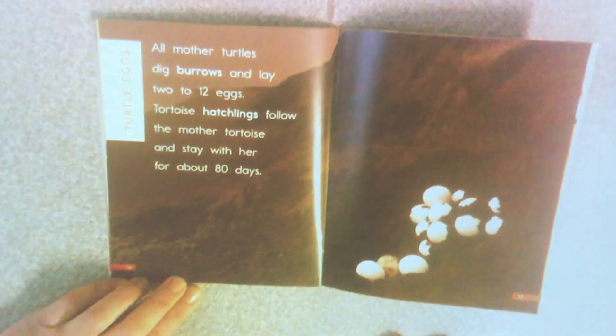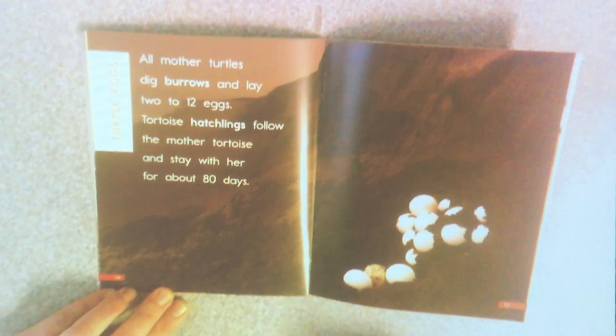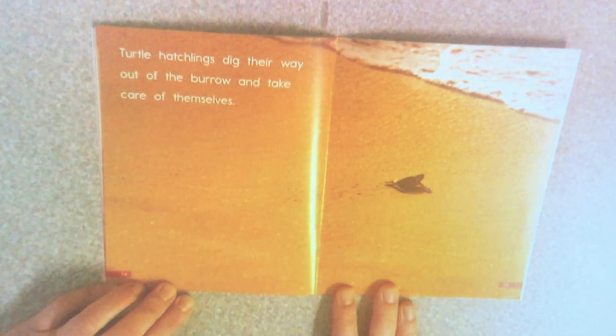All mother turtles dig burrows and lay two to twelve eggs. Tortoise hatchlings — that means the little babies that are born — follow their mother tortoise and stay with her for about 80 days. Turtle hatchlings dig their way out of the burrow and take care of themselves. Look, they're all on their own, just headed up to the water.